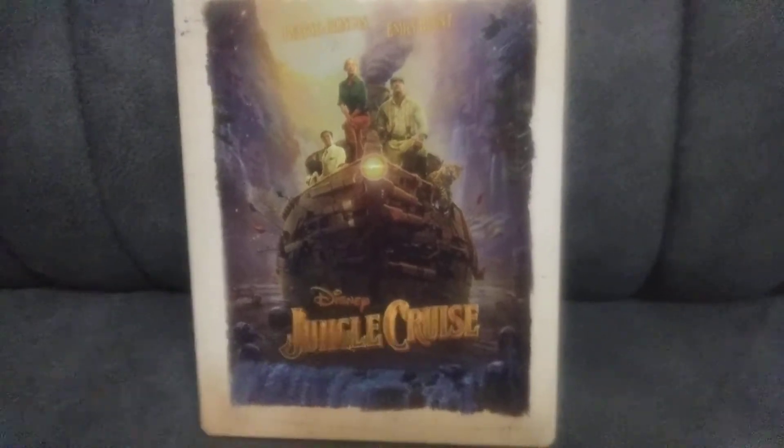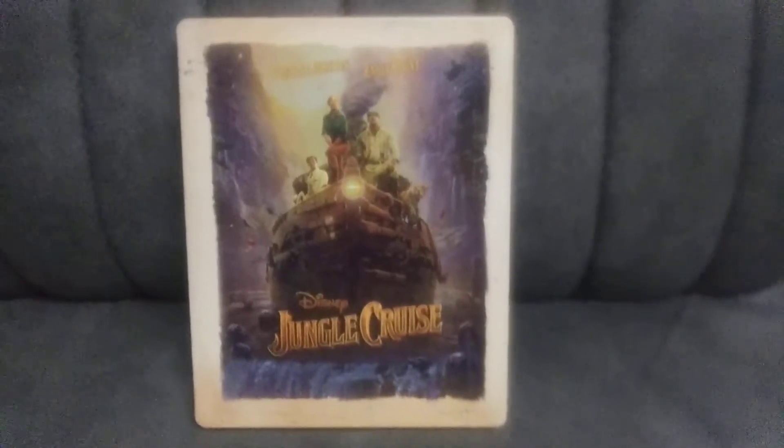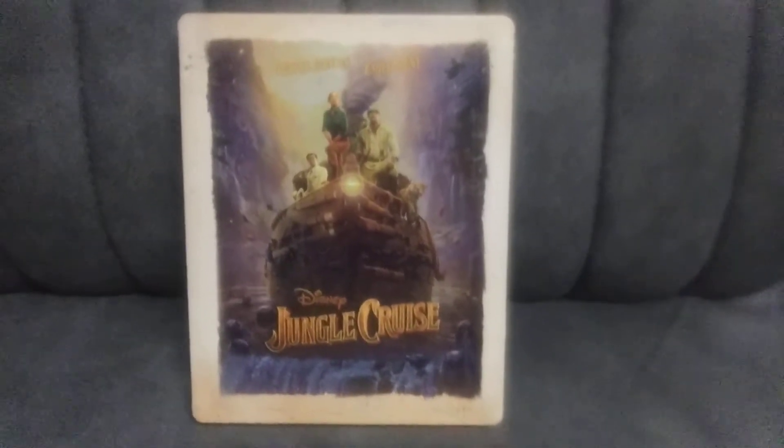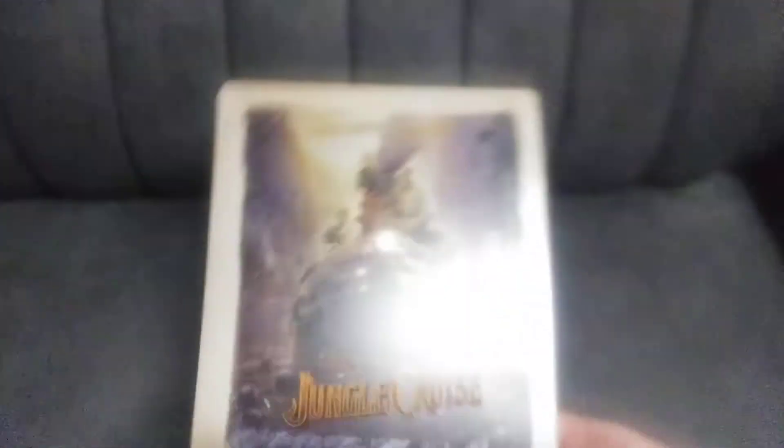Like I said, this is one of Disney's better movies in a long time. This is the steelbook edition, available at Best Buy for around $32 if you're lucky enough to get one. I was lucky enough yesterday because they had some in stock — they normally don't have steelbooks. So yeah, but this is the front.